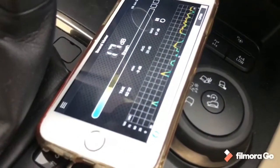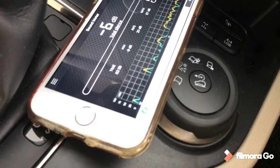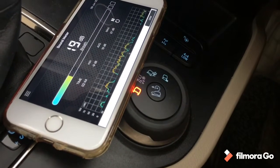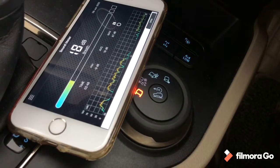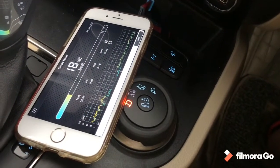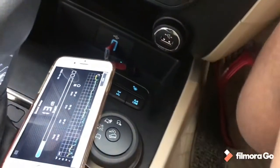Now I'll start the car and let's check. Let me show you the placement of the mics. Here we have one mic which takes the sound in, and there we have another mic which takes the sound in as well. Let me show you — there is also a mic at the rear, right near the sunroof.